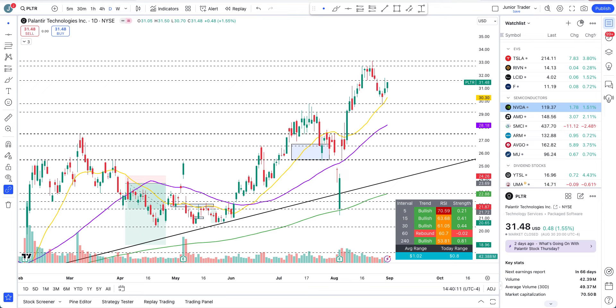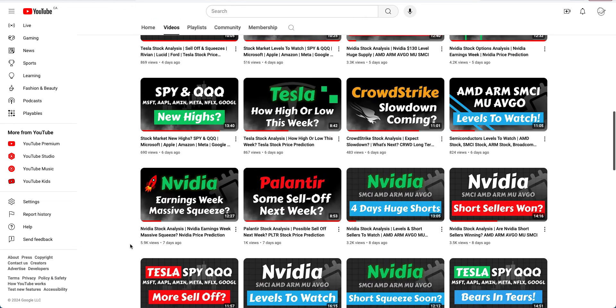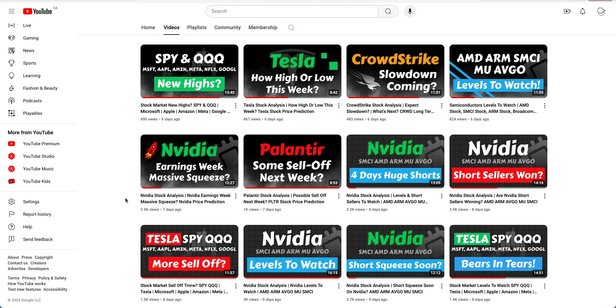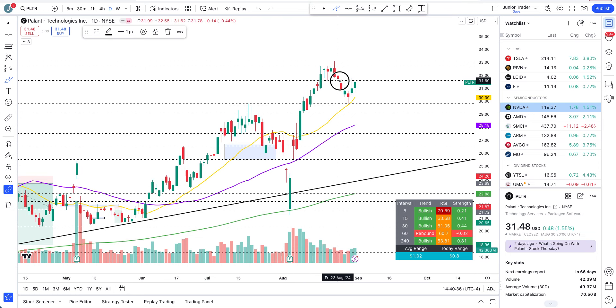Hey, what's up guys, this is Junior Trader and in this video we are taking a look at Palantir stock. Going into last week, I talked about a possible sell-off that may come in on Palantir — and we exactly got that sell-off and cool-off I was talking about, down close to the level of $29.84, not just the 20-day moving average but specifically that $29.84 level.